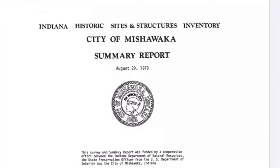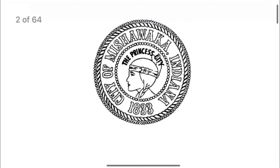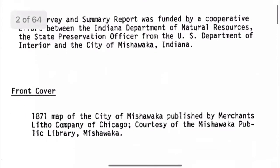Here's the summary report — it was created on August 29, 1979. It was funded by a cooperative effort between the Indiana Department of Natural Resources, the State Preservation Officer from the U.S. Department of Interior, and the city of Mishawaka, Indiana.